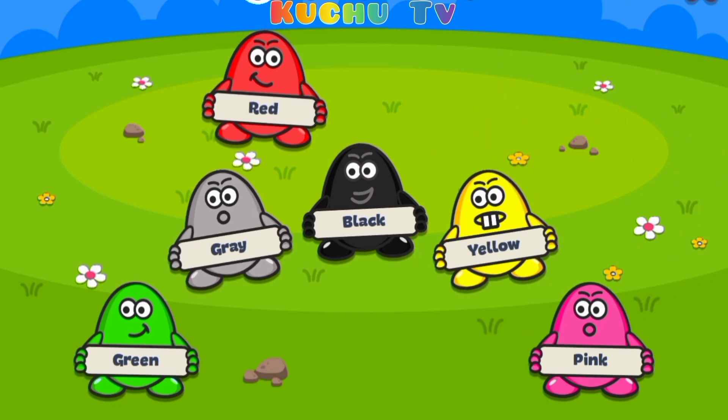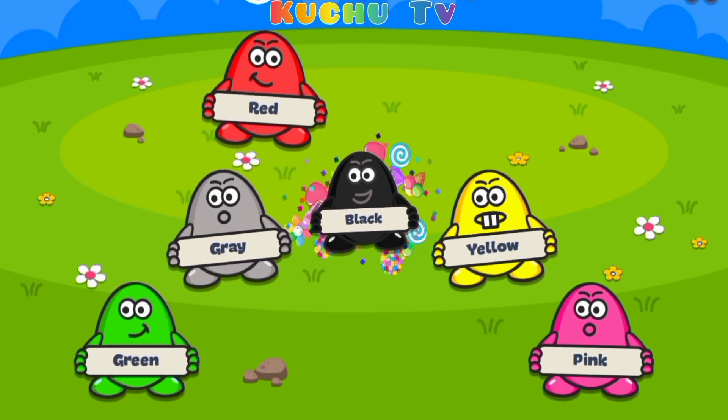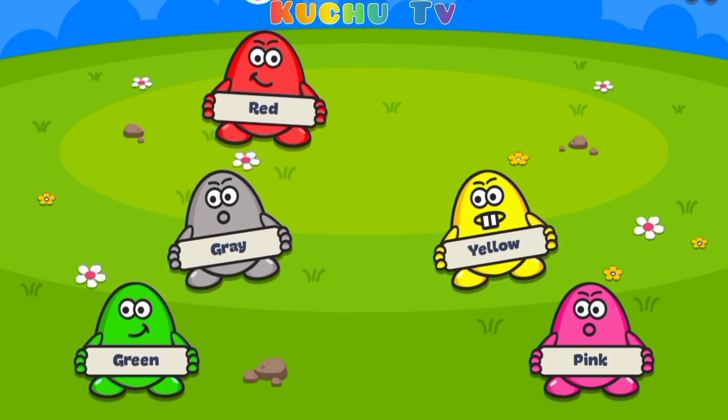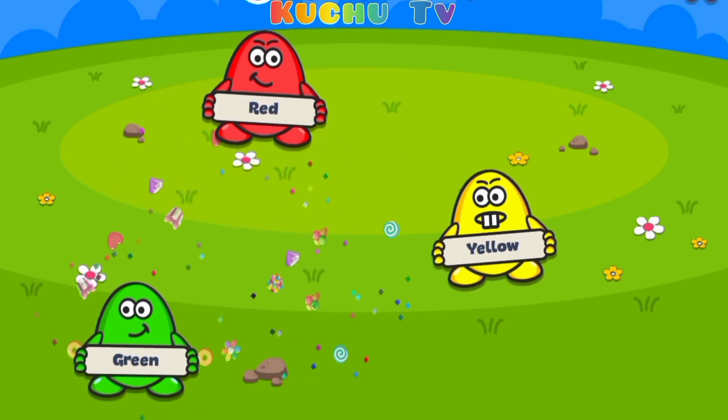Black. Yes, that's right. Black color egg. Gray color egg.